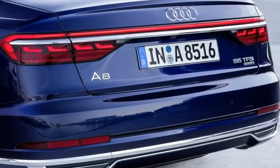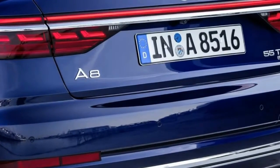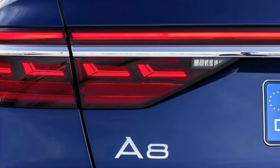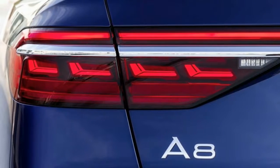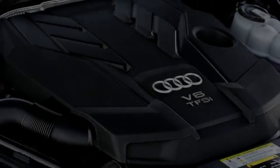The fourth generation of the Audi A8 saw the spotlight at the Audi Summit in Barcelona in July of this current year. It sports a fresh new design language and sets another benchmark as far as innovation and development in the Audi line-up and beyond.